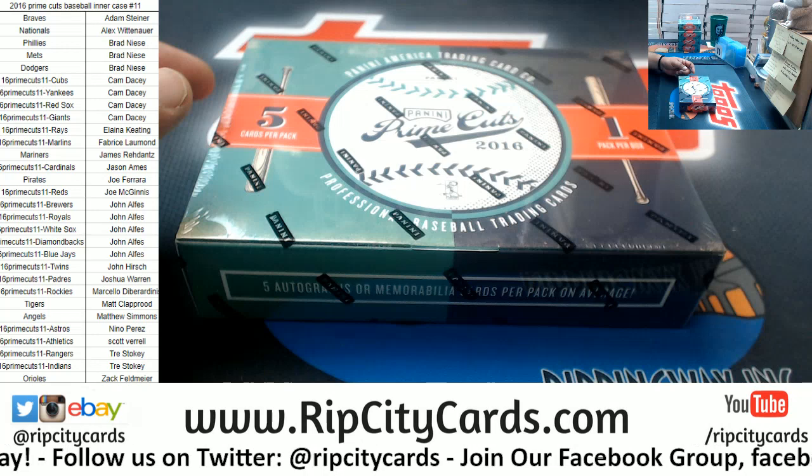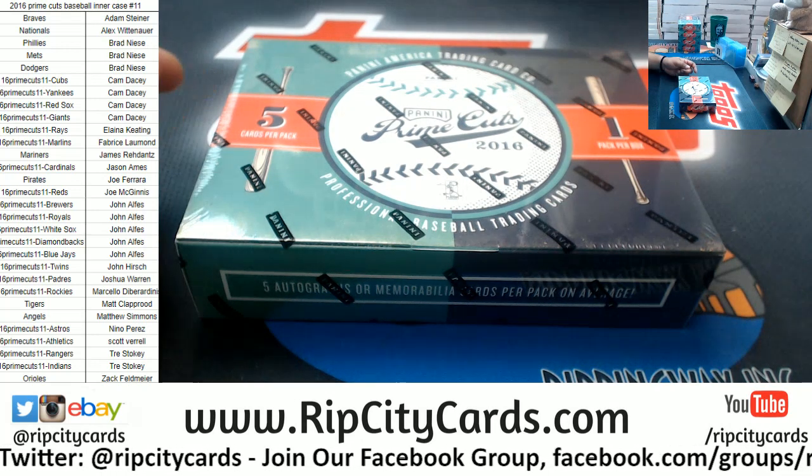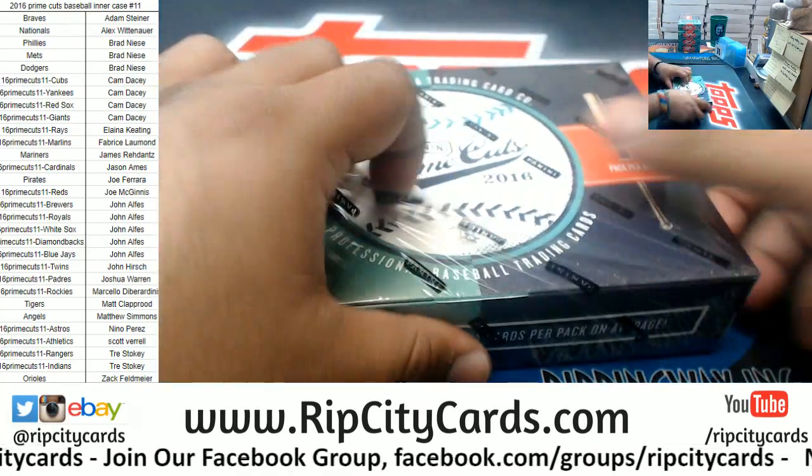Let me pull up the checklist — Prime Cuts baseball. Load that up in case I need it. And here we go. Good luck, everybody.